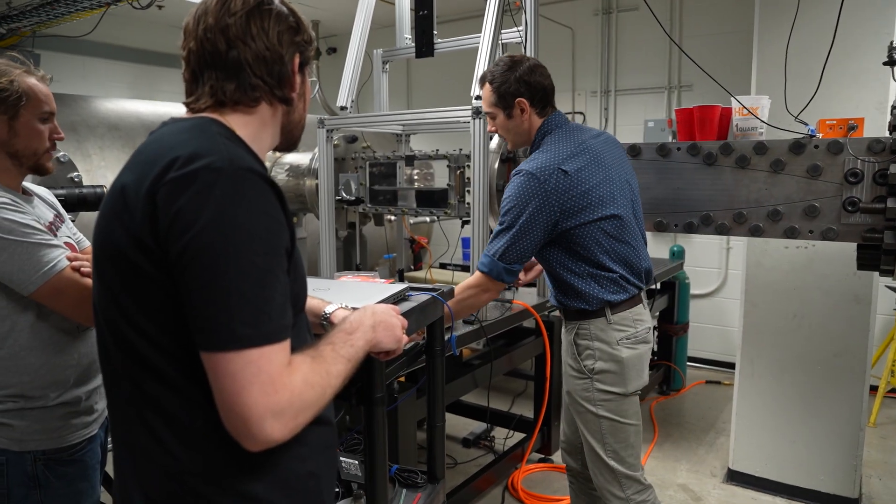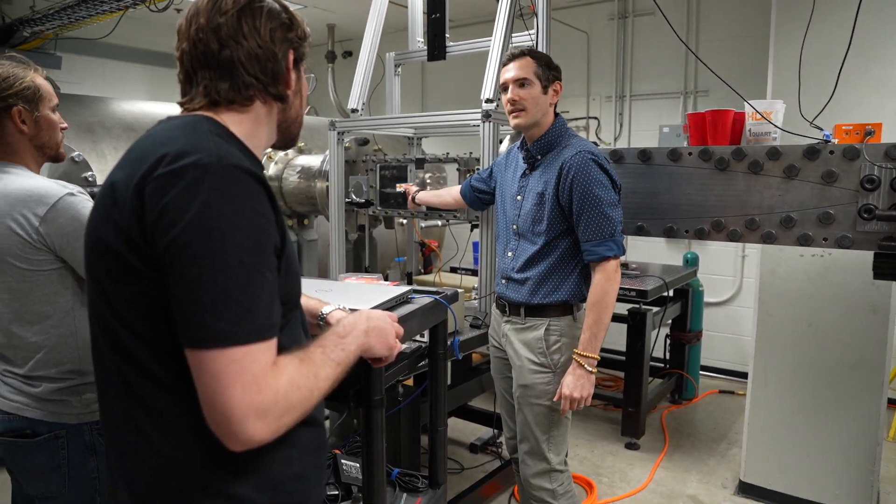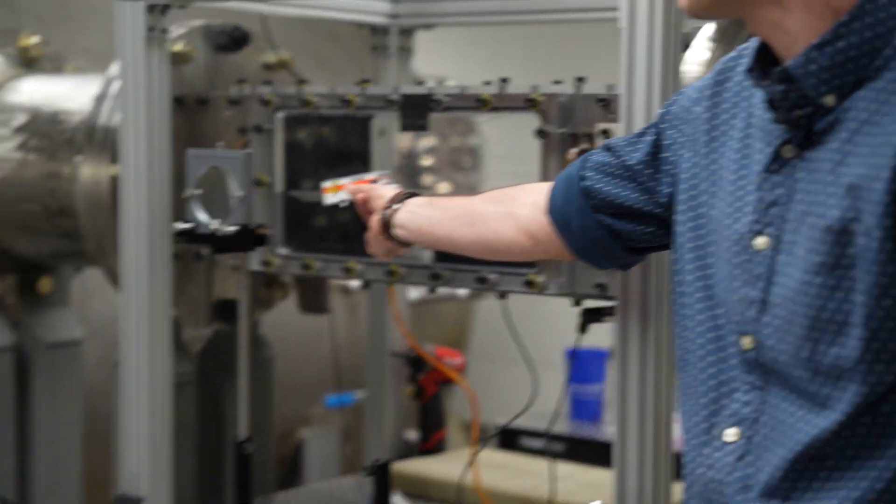Depending on how things are going, we've got a mechanism. We might even be able to just cut this loose in an empty test section and really see how dynamically stable this guy is at Mach 7.